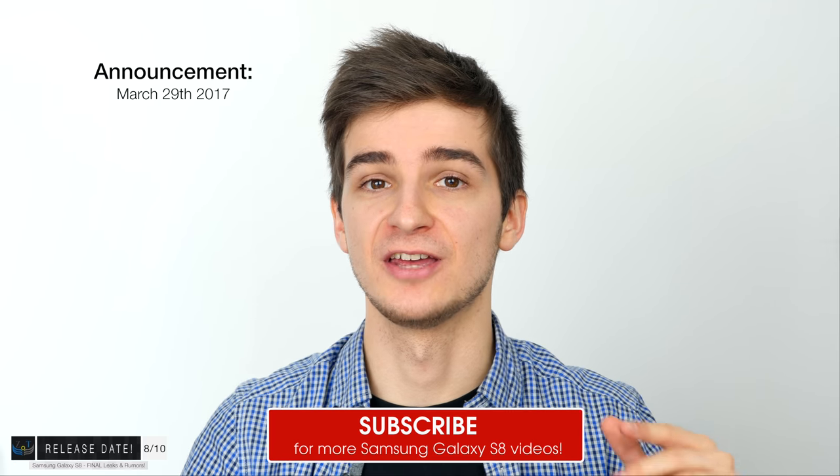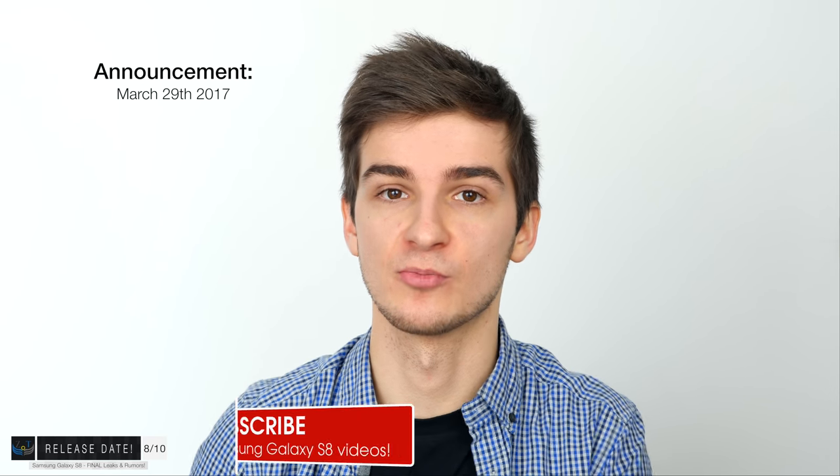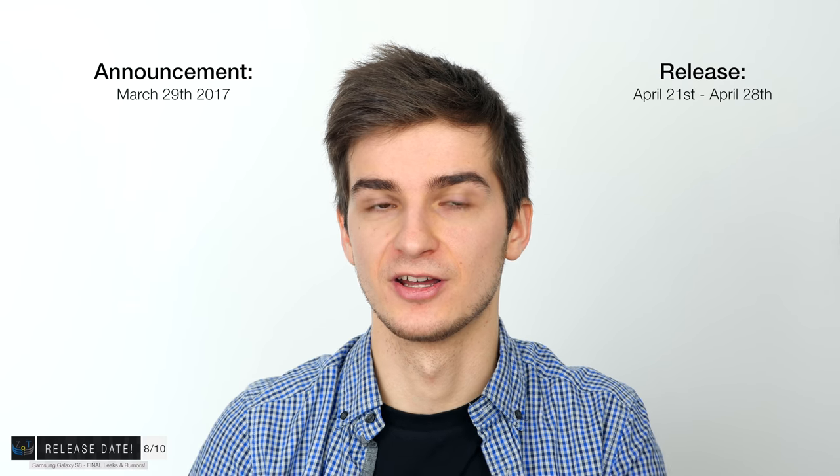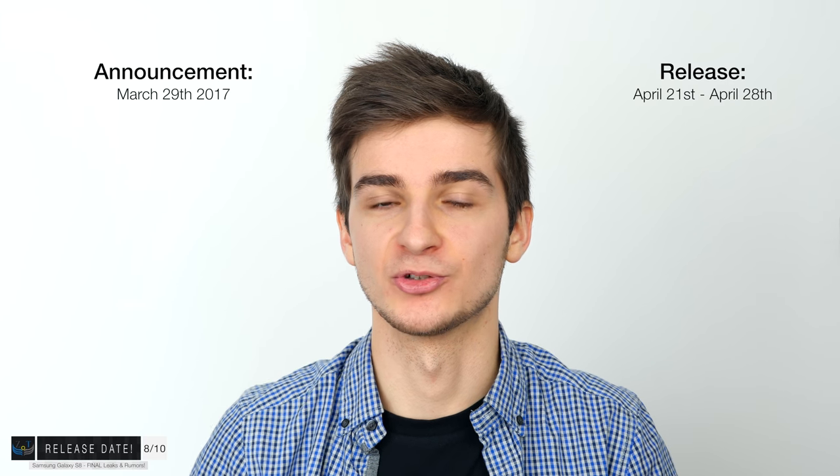Moving on to section number eight: the release date. The official announcement is happening tomorrow, March the 29th, 2017. I'll have a coverage video of the event tomorrow, so definitely subscribe. When it comes to when you can find this in stores, it's going to launch officially on April 21st, with some rumors pointing to April 28th — so definitely between April 21st and April 28th, 2017.